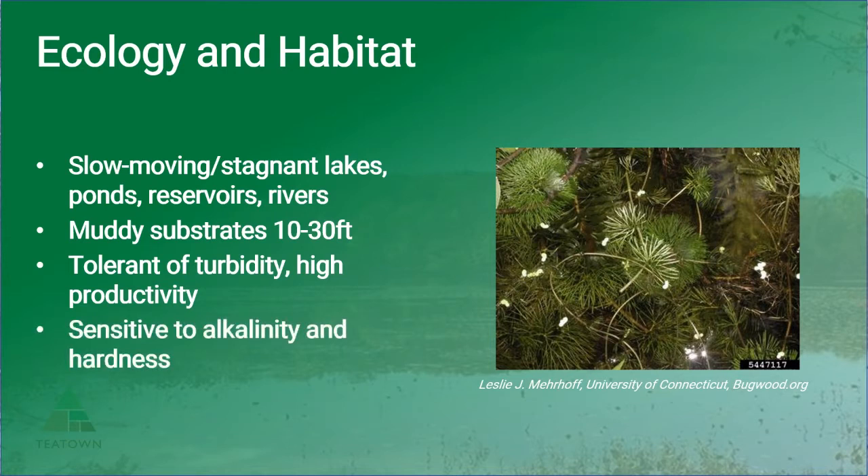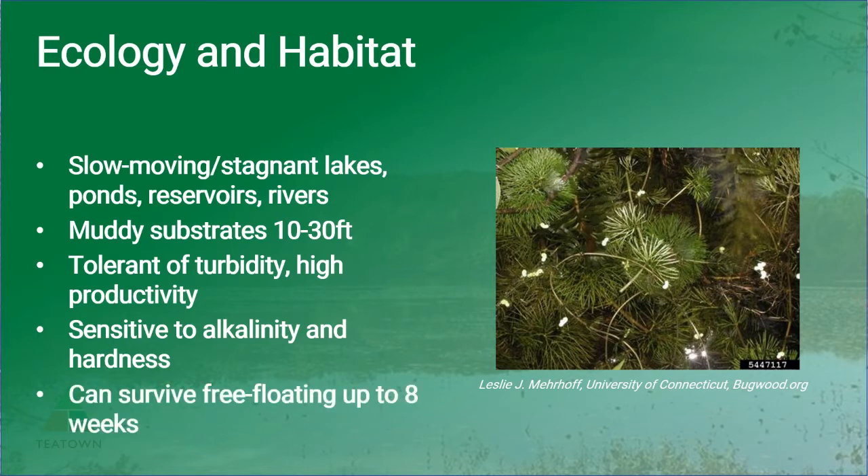It is tolerant of turbid waters with high productivity and a wide range in pH, but it is sensitive to alkalinity and elevated levels of calcium. Because the plant is easily fragmented, it has developed quite a survival mechanism in the form of a thick mucus that allows it to survive free floating for up to eight weeks. Those fragments are then able to develop new roots and rhizomes, increasing its chances of spreading and establishing new populations.